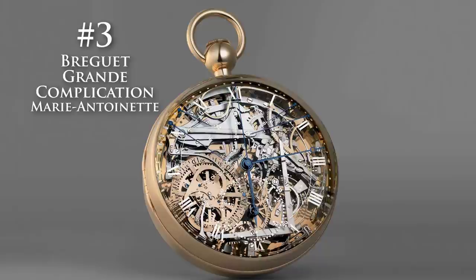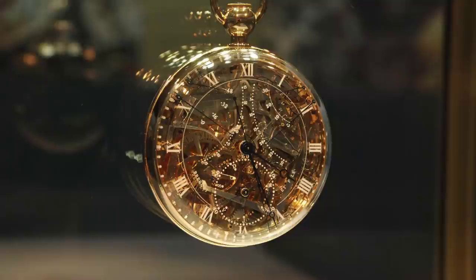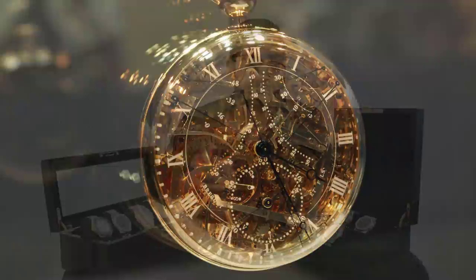Number 3 on the list is the Breguet Grand Complication Marie Antoinette. In my heart, this is number 1, valued at $30 million. This watch is absolutely stunning — to me, it's the apex of the pocket watch. It started in 1782 by Abraham Louis Breguet, was finished in 1827, and took 45 years to make. I know the others get more expensive because of fancy rocks, but this for me is true watchmaking and art.